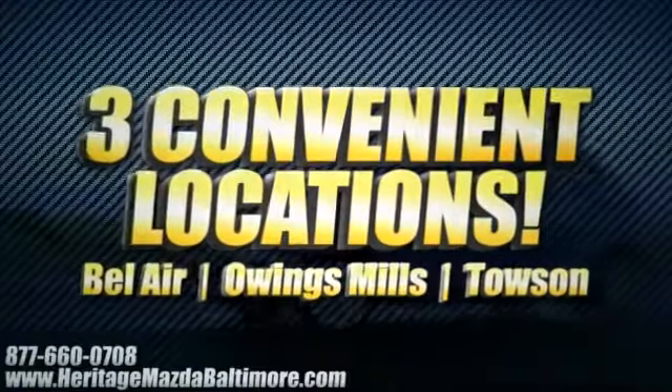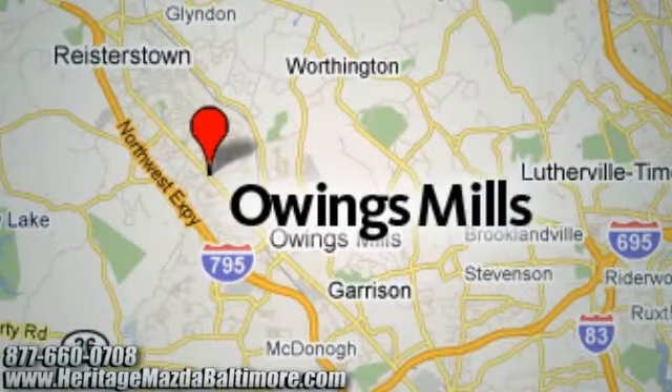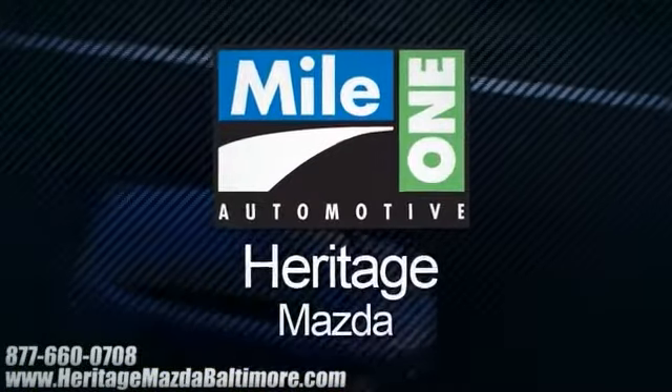Heritage Mazda with three convenient locations: Bel Air Road in Bel Air, Roysterstown Road in Owings Mills, and York Road in Towson. We're sure to have the perfect vehicle for you.